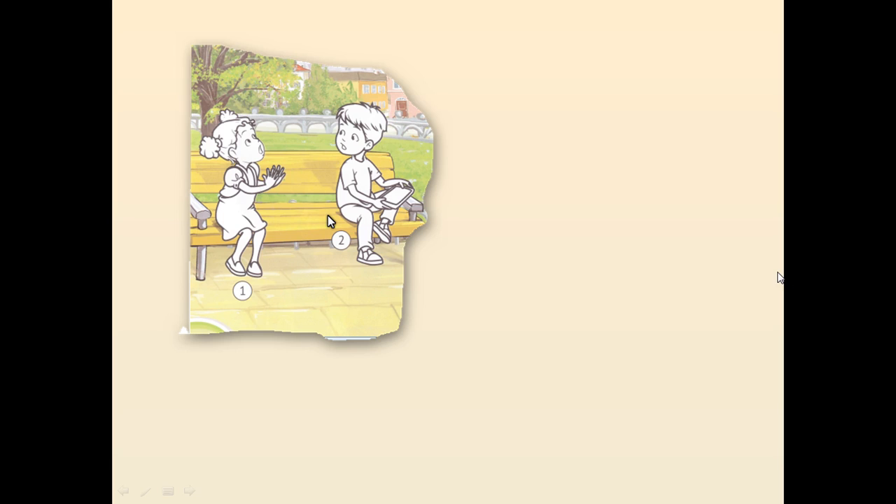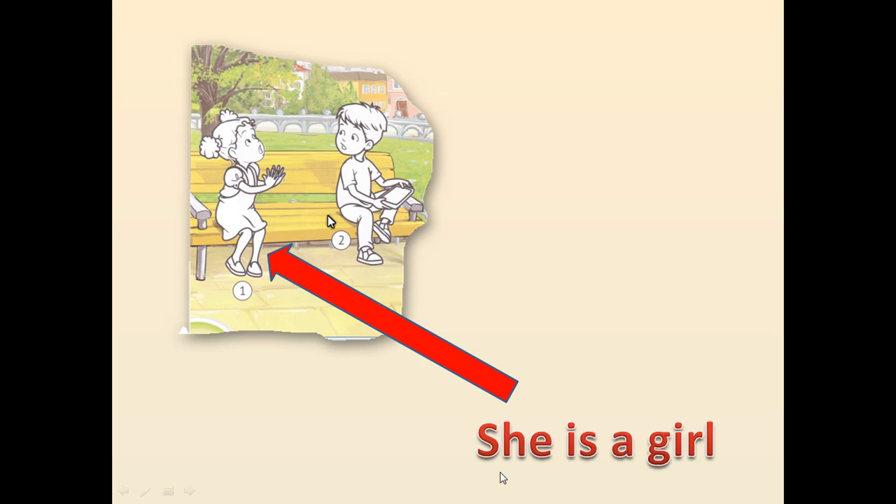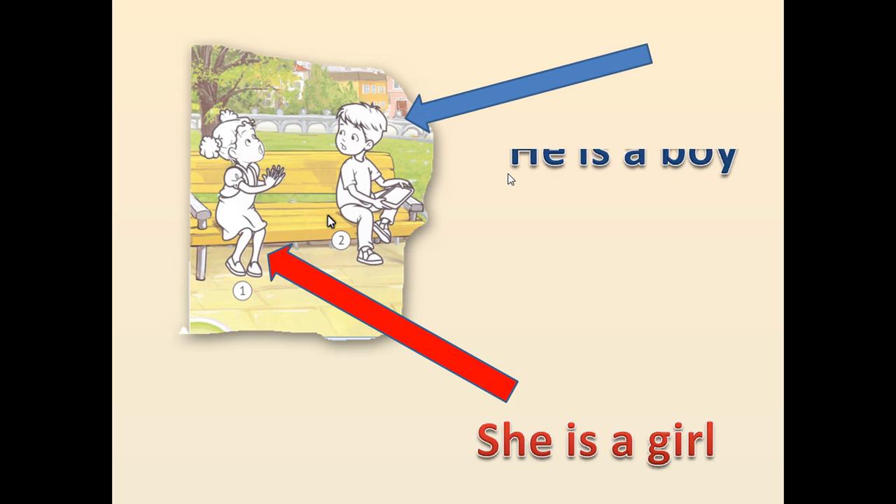Давай розглянемо з тобою першу половинку малюнка. На ньому ми бачимо дівчинку і хлопчика. Отже, давай опишемо. Це в нас дівчинка, скажемо: She is a girl. Вона – дівчинка. She is a girl. На цьому малюнку ми бачимо хлопчика. He is a boy. Він – хлопчик.